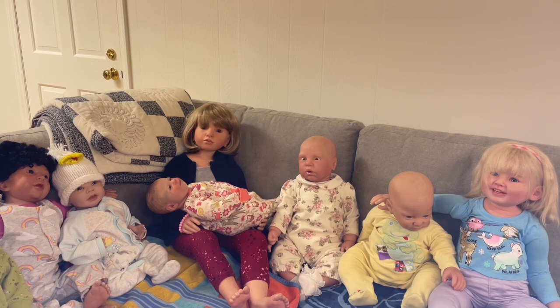This video is the first in a series about what baby wearing for Reborns is, what it means, how to do it, how to choose a carrier, and what to look out for. So I hope that you stick around and enjoy it, and I hope you learned something.